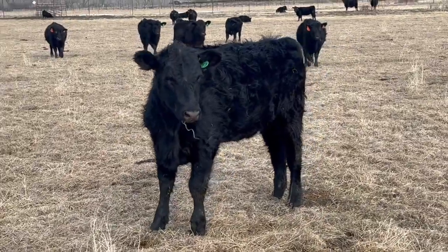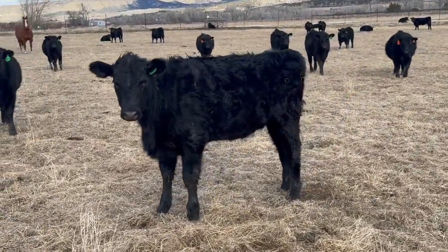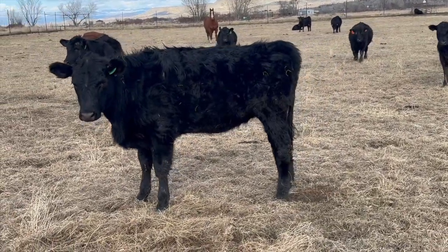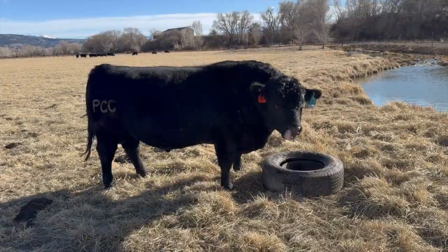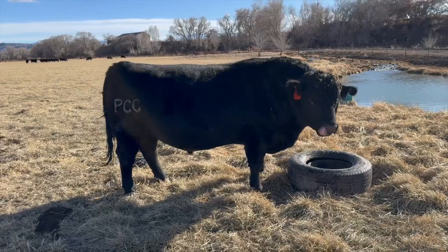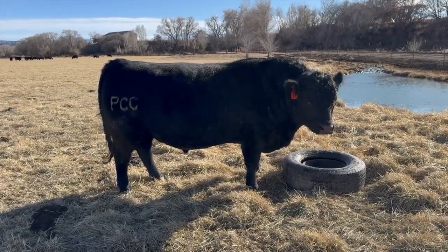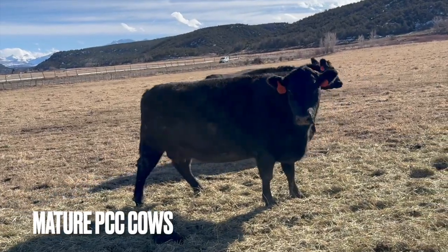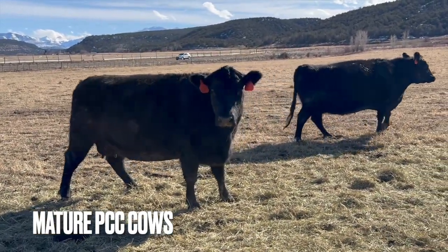Will those bought heifers make good moderate frame mothers next year? I'm sure they will. I'm also pretty sure that somebody else is going to like them come calving time next year. After all, they'll be bred to a guaranteed calving-ease PCC bull. However, the thicker PCC heifers aren't going anywhere except into my own cow herd.